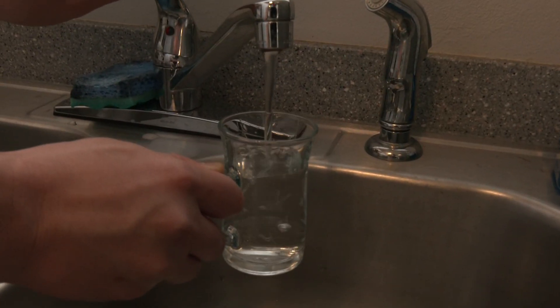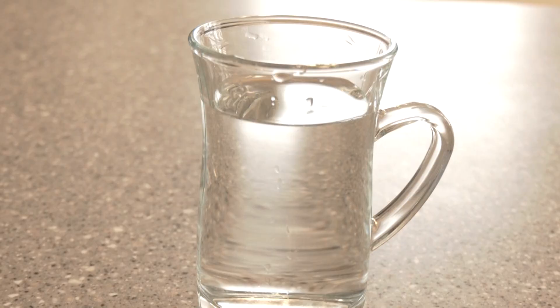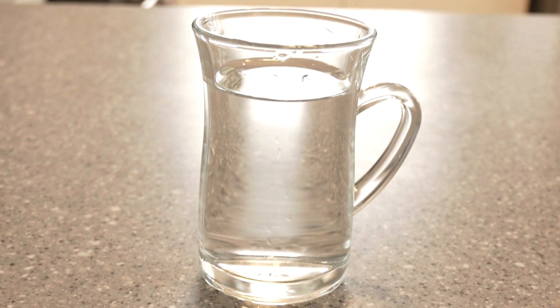Ninety-five percent of the grey water which is recycled is not disposed of — it is returned into the home for similar use: to shower, hand and dish washing, laundry, or to flush the toilet.